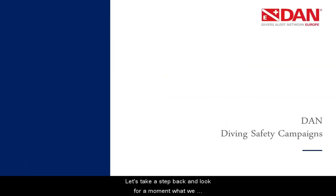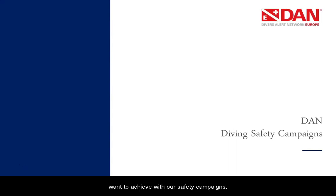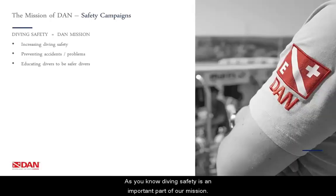Let's take a step back and look for a moment at what we want to achieve with our safety campaigns. As you know, diving safety is an important part of our mission. By offering special services, campaigns and resources, we increase diving safety and prevent accidents from happening. By educating divers to become safer divers, we are able to make diving safer.